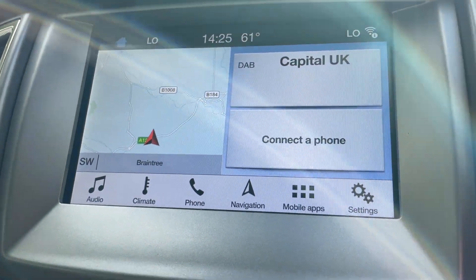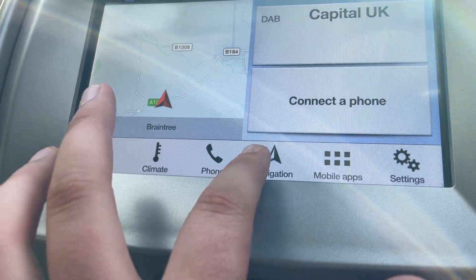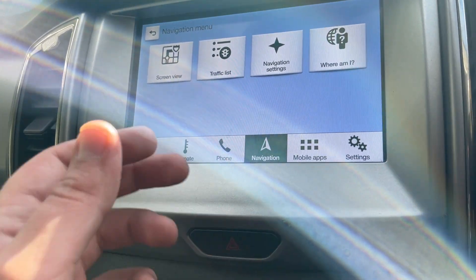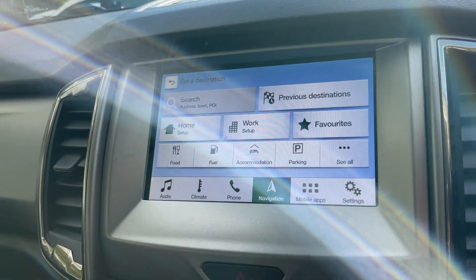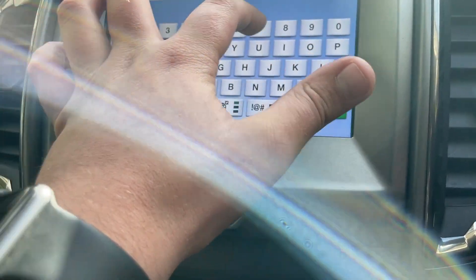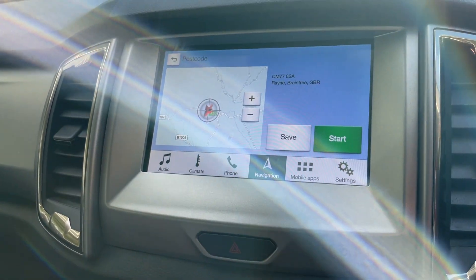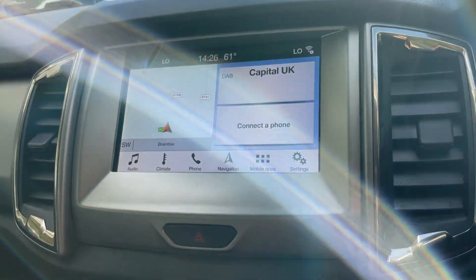Moving to the left-hand side now, we can see your SYNC 3 module — audio, climate, phone, navigation, and mobile apps. Clicking into the navigation: this is your main screen. Click on menu and you get different navigation screen views. To get somewhere, click on destination and search. For example, to come to Perkins Garages — CM77 6SA — click search, and just like that it's going to take you straight to Perkins Garages where this Ranger will be ready for you. It's a really nice navigation system and it's also compatible with Apple CarPlay.